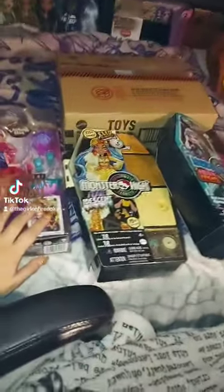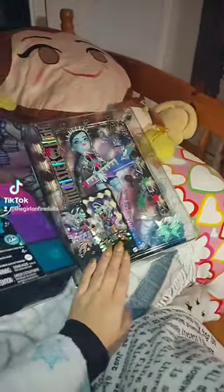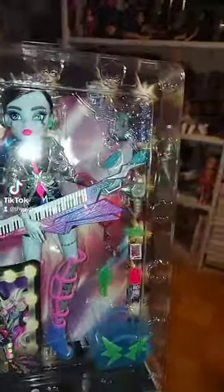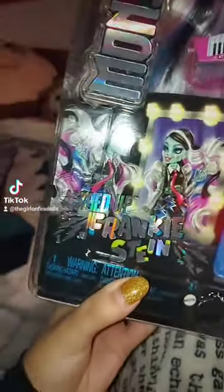Here are the dolls I got today in the mail. This one is Amped Up Frankie. Here she is in box — her box is really cool, it has a lot of details like around, and also has like a spider web in the corner. She has this big print — well, it's not really a print, it just says the name and the line, but I'll definitely keep that.